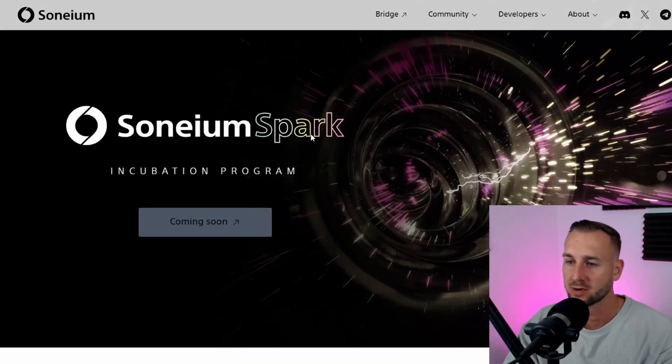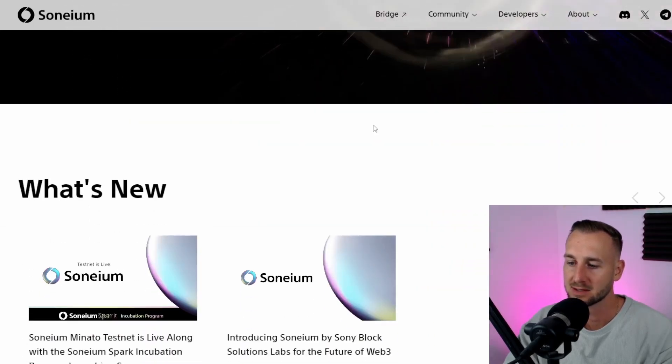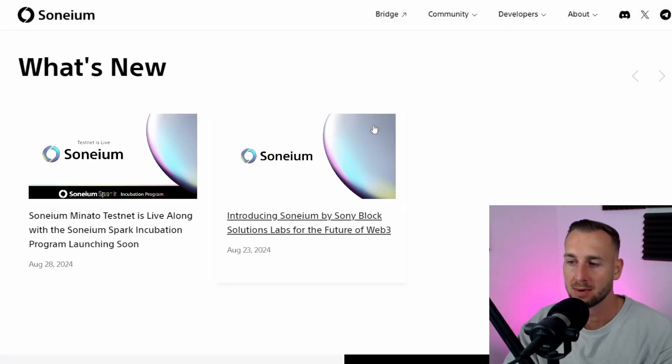They have a new program called Sonium Spark, essentially an incubation that is about to be set up. There's not a whole heap of details out yet, but this is Sony's first major move into Web3, backed by the Japanese government it would seem, and in collaboration with a team who have been there and done it all in crypto with A-Star Network.